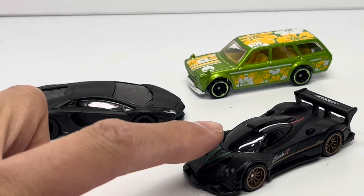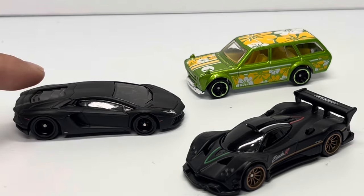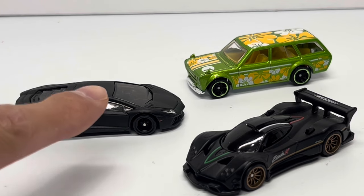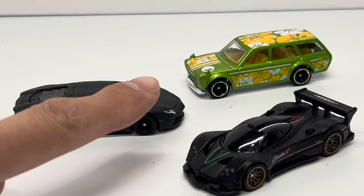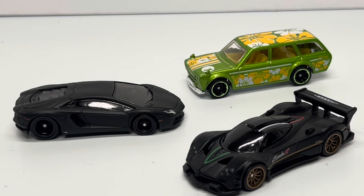For now I've got the first edition Pagani Zonda R — the one I custom wheel-swapped — and the Lamborghini Aventador in matte black, whereas the NFT will be a dark metallic spectra flame, which is going to look so good. And pretty close to the Datsun 510 Wagon NFT, there's the Mystery Models Datsun 510 Wagon from 2018 — same green base color but different graphics.